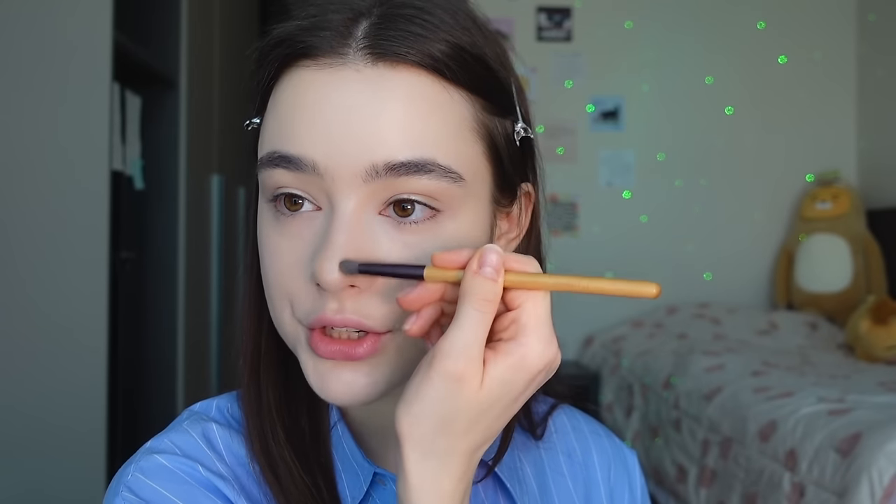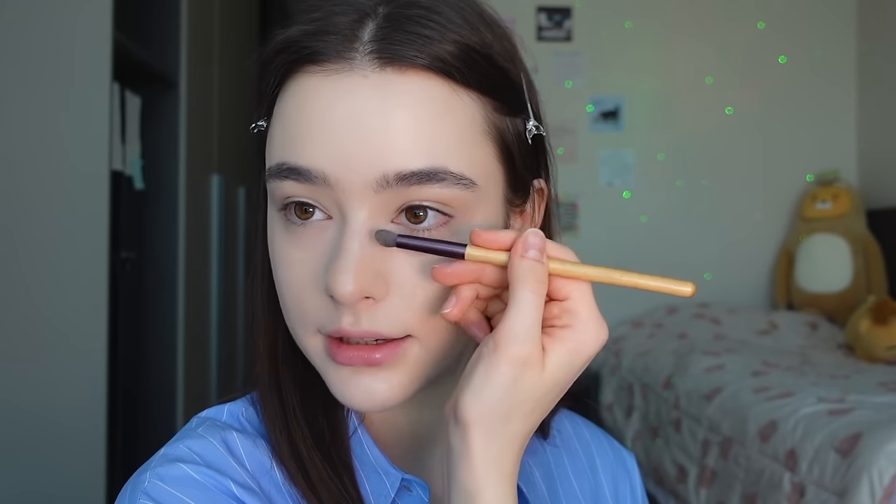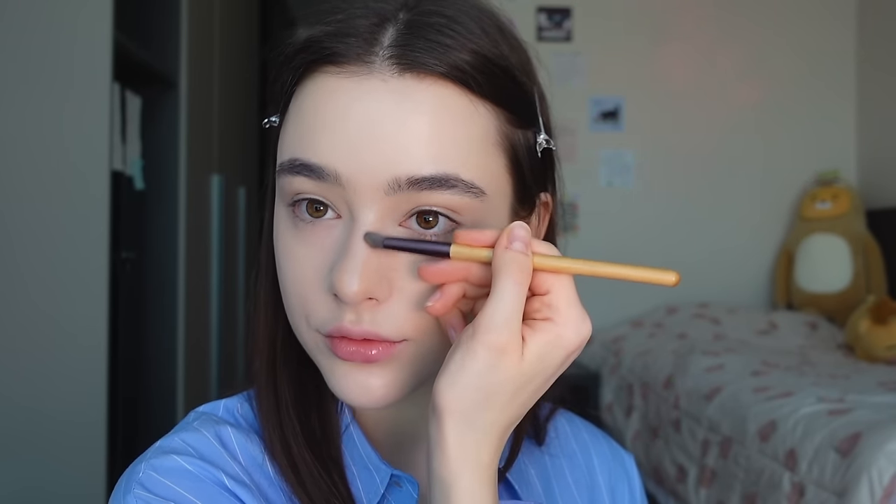That was it for the foundation, and we're moving on to my favorite part — contouring. I'm using this duo for three or four years already. I'm obsessed with nose contouring. I do it something like this — just straight lines, and then I do this thing.